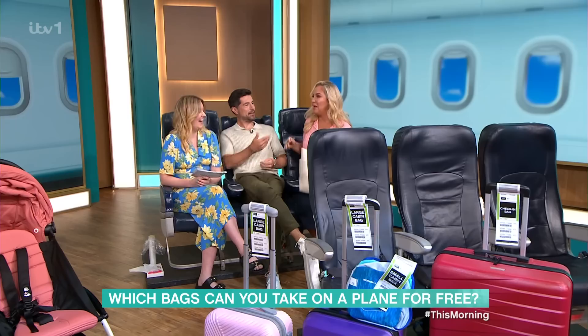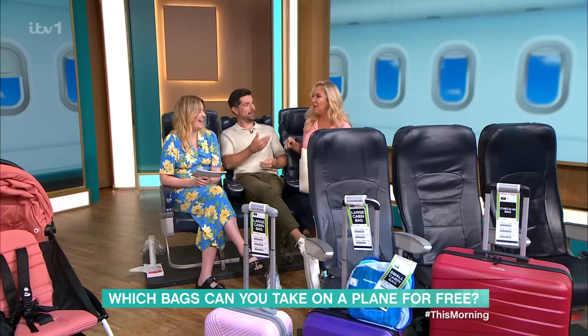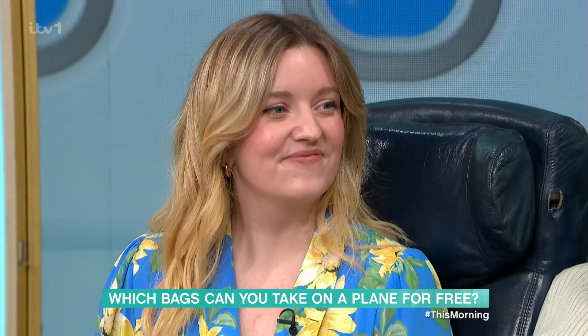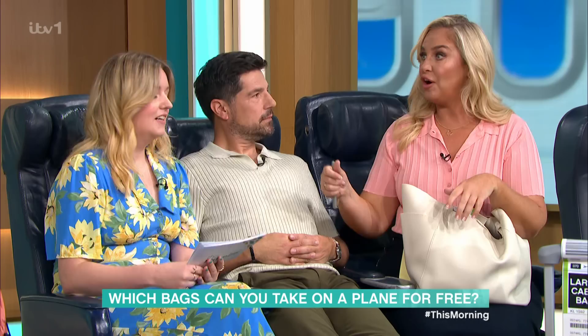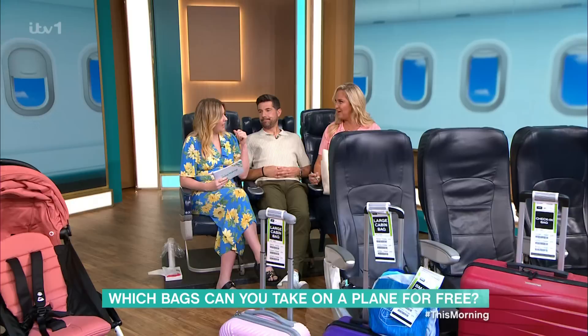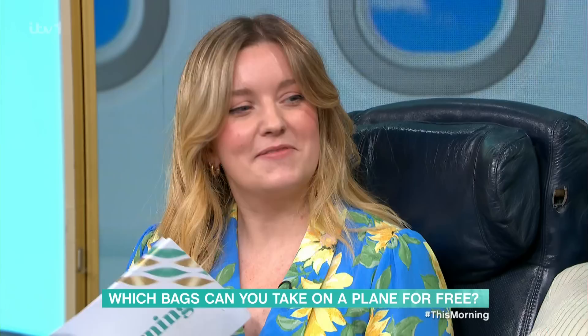I was so angry the other day. I went onto a flight, I had a little small cabin bag and then I had a rucksack, and my idea was to put my rucksack into my small cabin bag — but because they'd seen that I had a rucksack and a small cabin bag, they charged me £50. Once they've seen it, that's the problem. You can't let them see it — that's the key thing.